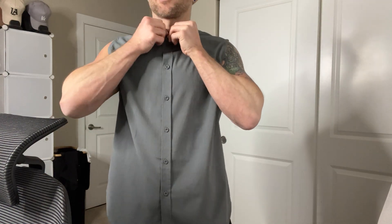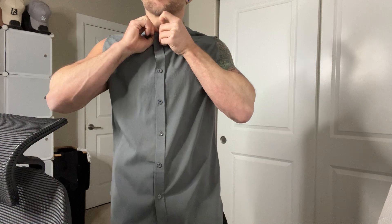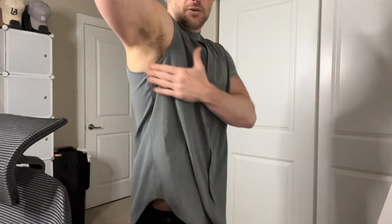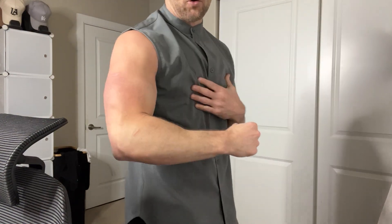You can button it up all the way — I actually really like this look a lot. There's something about the contrast with it being buttoned up all the way but then also having the cutoff. You can see it doesn't go too low; it really just cuts right there at your armhole.